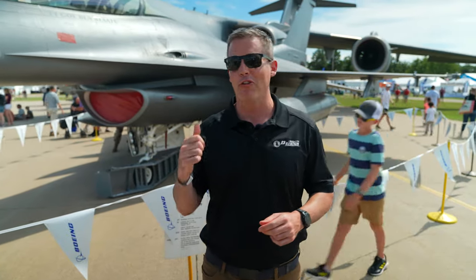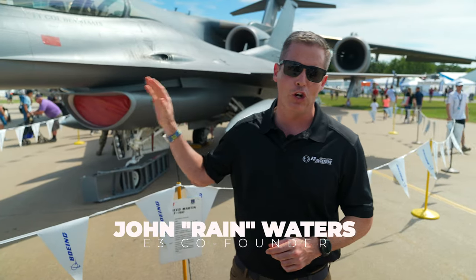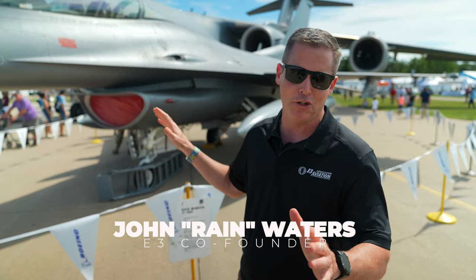What's up E3, here in front of my favorite plane, the Mighty Viper. We're going to start out and just do a little show and tell about some of the aspects of the F-16 and what makes it great.